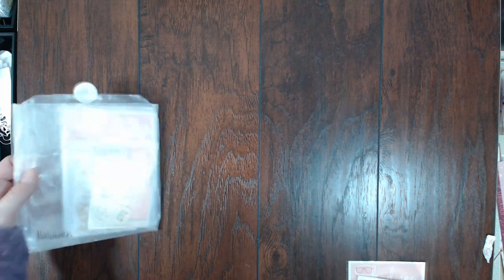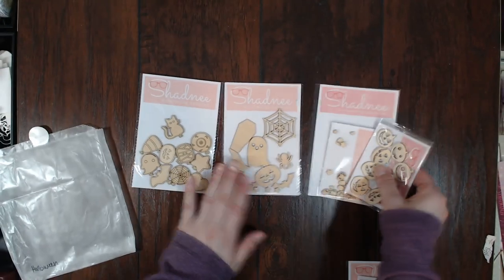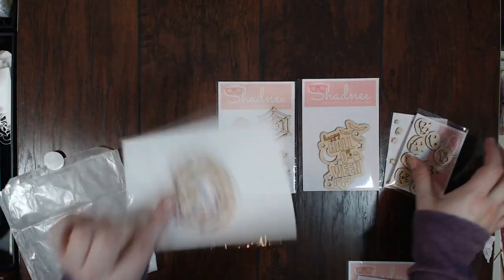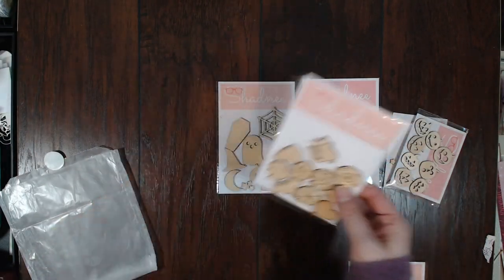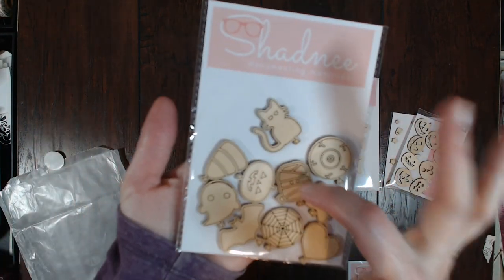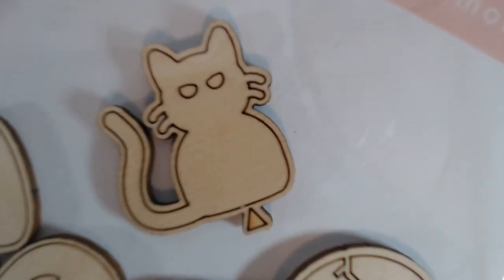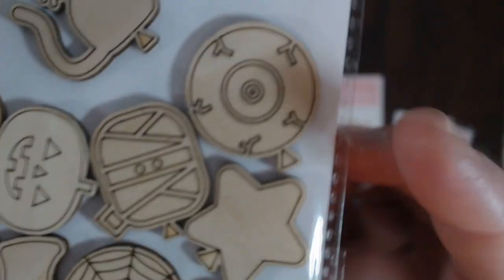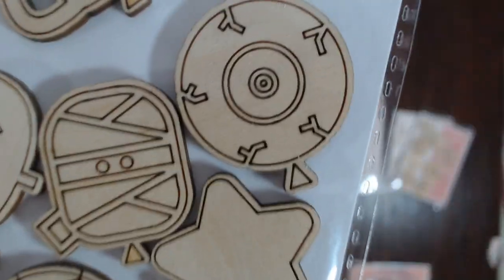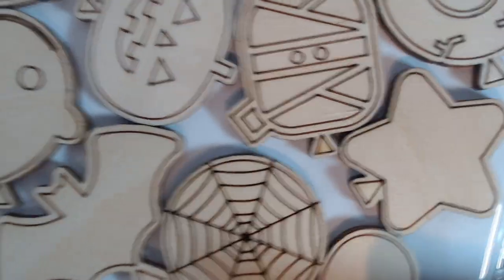I'm probably going to go back into her shop and make another purchase this month because they are just adorable. She sent all of these — this is the Halloween collection — to me for free! Isn't she amazing? These are super cute balloons: a little cat balloon and a little eyeball balloon. I love the mummy — seriously, they're so cute.